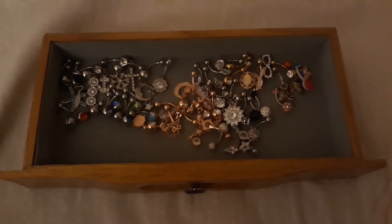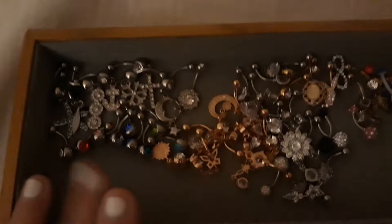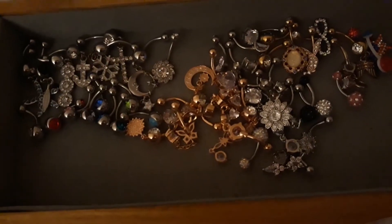Hi guys, it's Rachel. Welcome back to my channel. For today's video I'm going to be going through my belly rings and show you guys my belly ring collection.